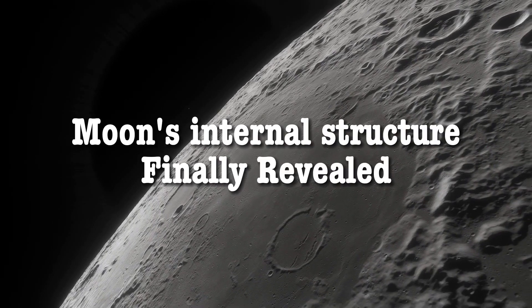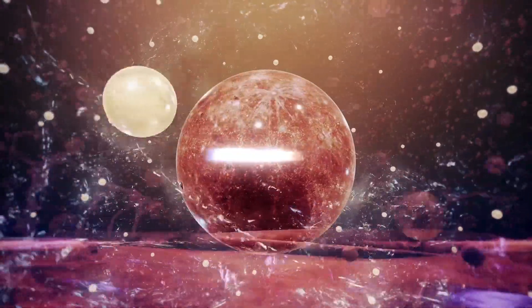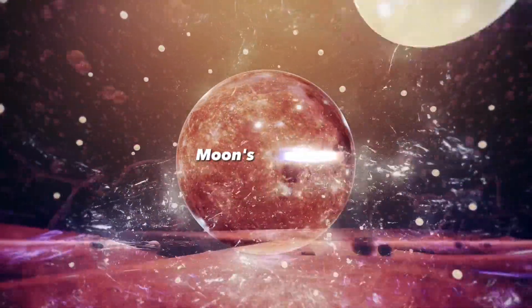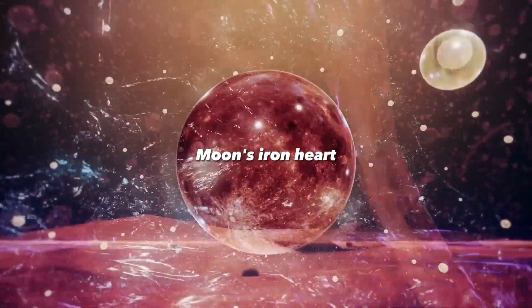Today, we're diving into an exciting new discovery about the Moon's internal structure. This breakthrough has revealed the Moon's iron heart and could answer some lingering questions about its formation and evolution.